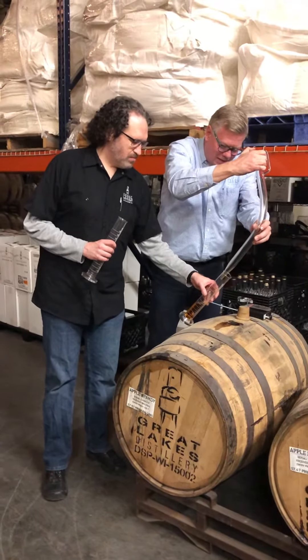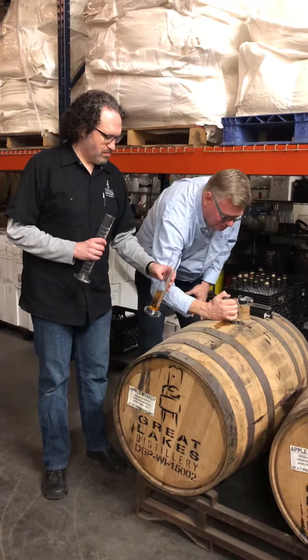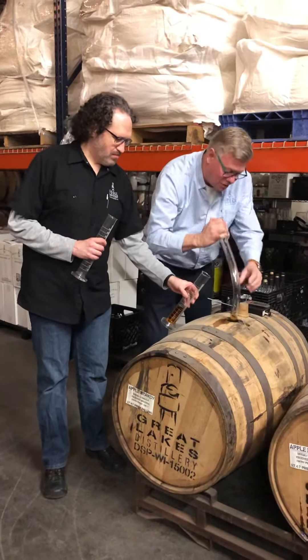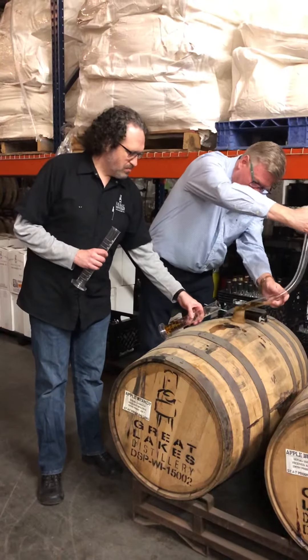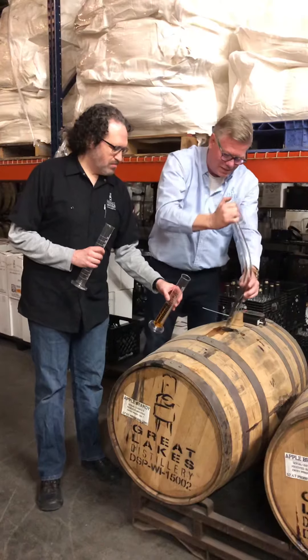Now, because of the amount of alcohol in here, your sample is going to be pretty small. It's about 140 proof, but this is right from the barrel. Today is the first day in four years that we have tasted this.